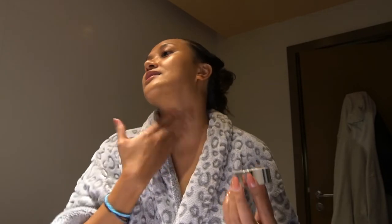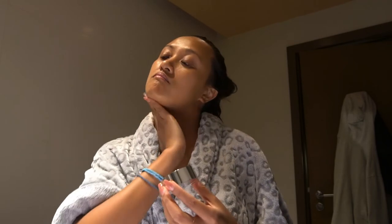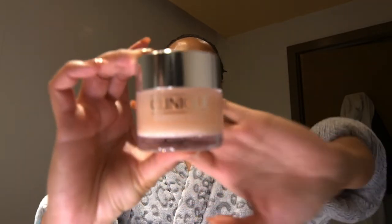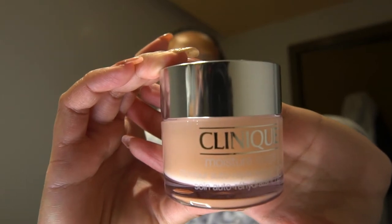And guys, please never forget your neck — it's part of your face! For the final touch, of course, my favorite Moisture Surge. I do put Moisture Surge when I'm not planning to put makeup on, which is most of the time.